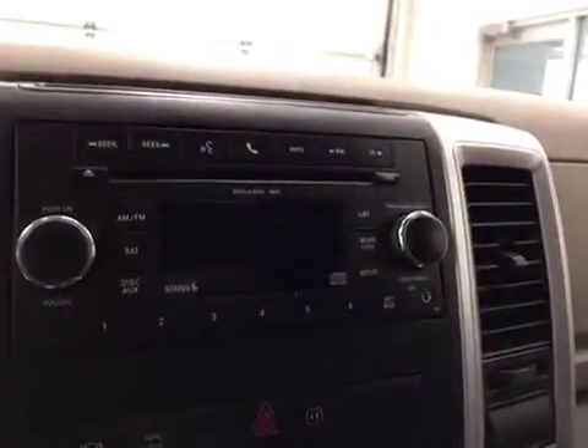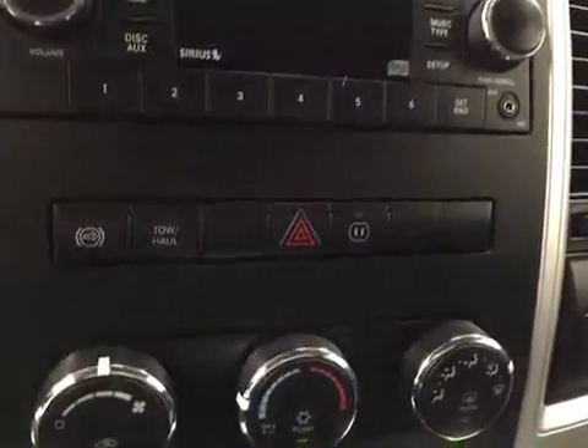Garage door openers, AM FM radio with CD player, auxiliary capabilities, exhaust brakes, climate controls, four-wheel drive controls. Upholstery is cloth, color is dark slate.